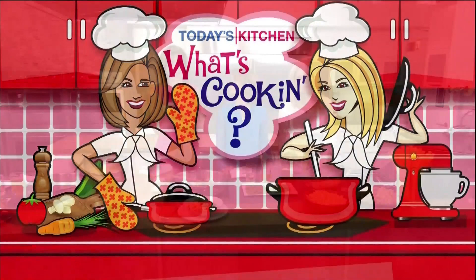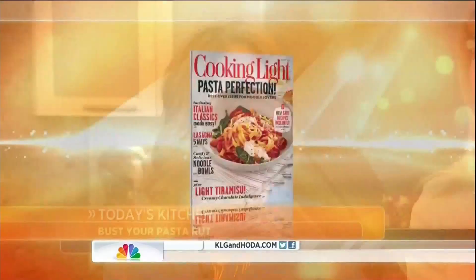All right, time to take you into today's kitchen with some easy pasta dishes. The hardest thing about them is pronouncing their names, but we have somebody who can do it very well. She is registered dietitian and Cooking Light magazine contributor Francis Largeman-Roth. She is here to help satisfy your craving for carbs!